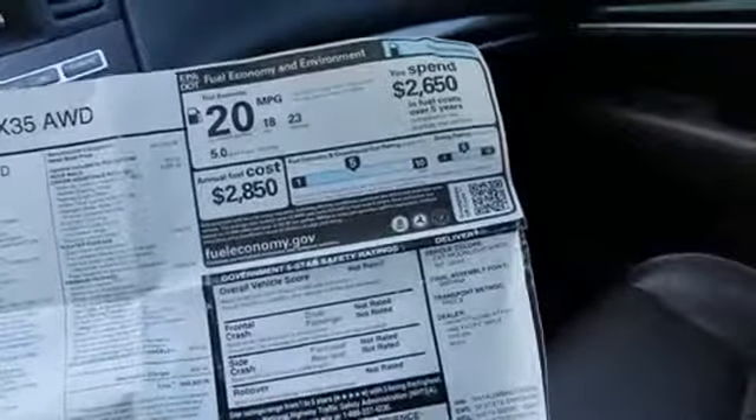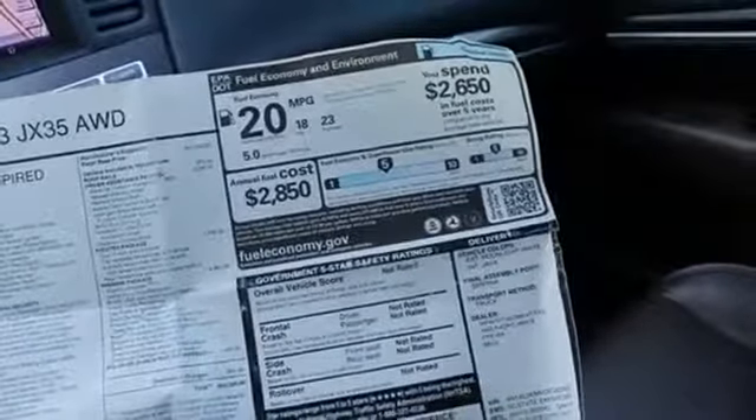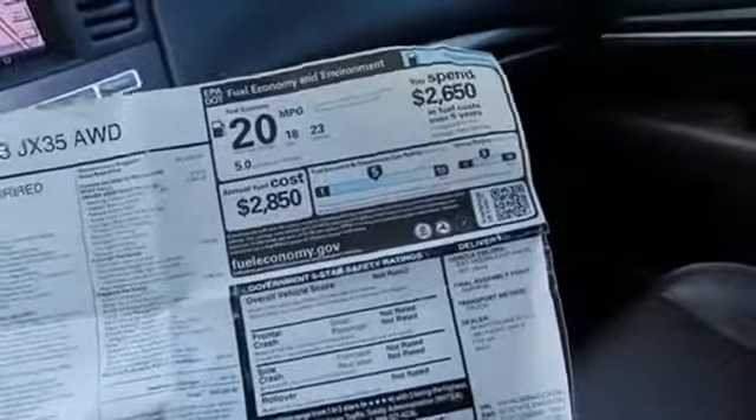You have the theater package, which includes the DVD entertainment system with wireless headphones. And there's a great-sounding Bose 13-speaker stereo. So much more.